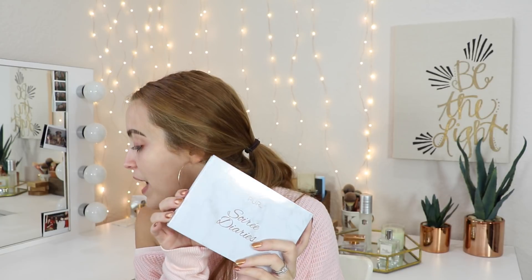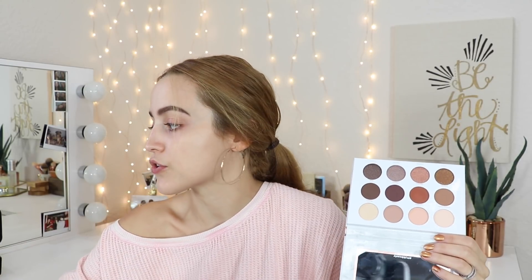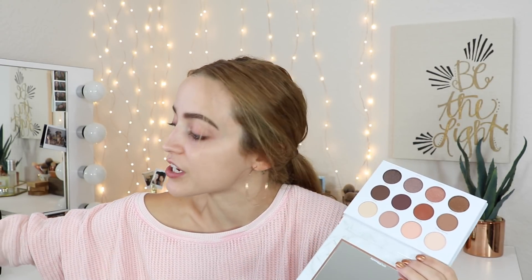Next up in the box is this — the Pure Soiree Diaries eyeshadow palette. This is a full-size palette that retails for $34. The colors are very pretty, very natural. I haven't even swatched them yet — they feel super creamy. Even the mattes feel really really delicious. I'm gonna test out a couple of these on my eyes, but first I'm going to apply some eyeshadow primer.